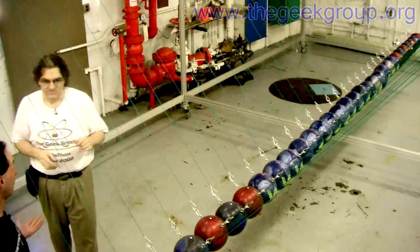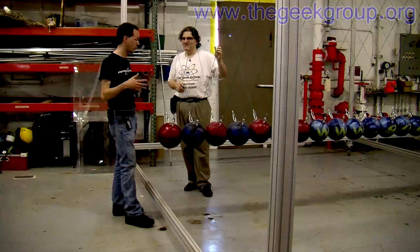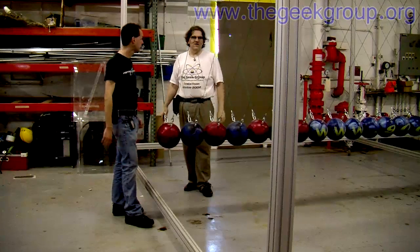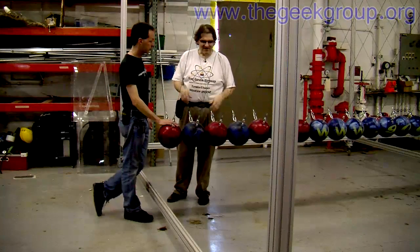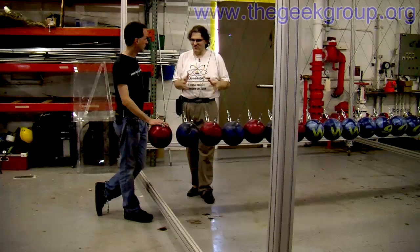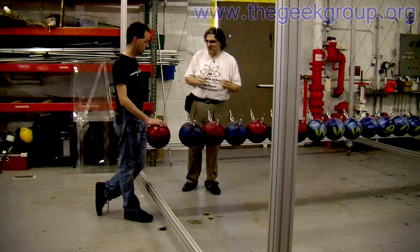If we were building one of these just to demonstrate a Newton's Cradle, I'd do it with like five or six balls — not 35. It would work better with balls that are more elastic than this. Elasticity is a thing's ability to return to its original form when it's been deformed.